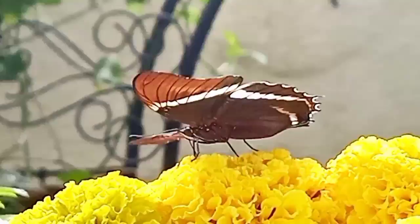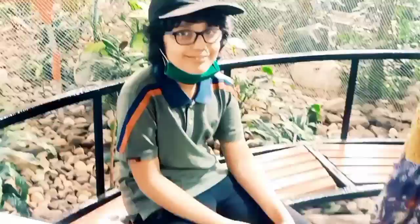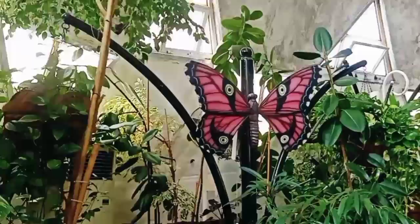This is the net enclosure. There are a lot of butterflies inside it. I'm sitting inside the enclosure and waiting, looking for butterflies to come to me. I'm lucky — I got a beautiful one. And here's another one.